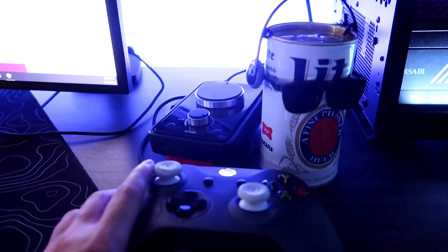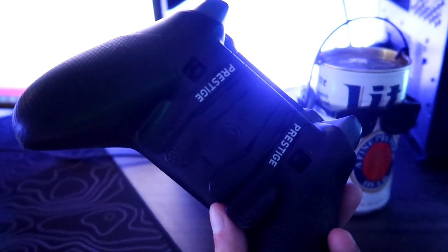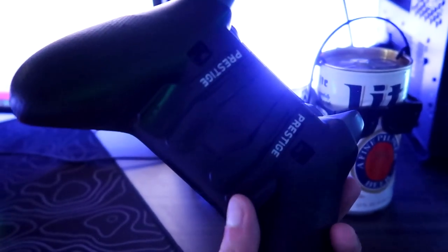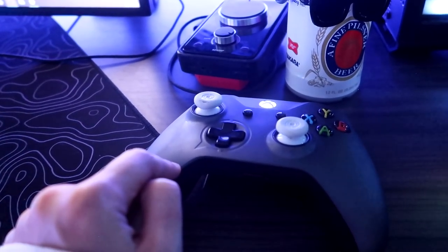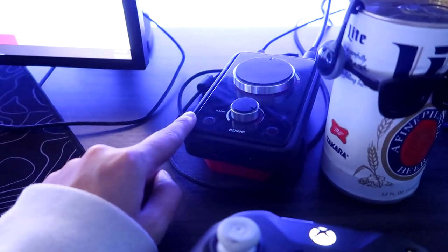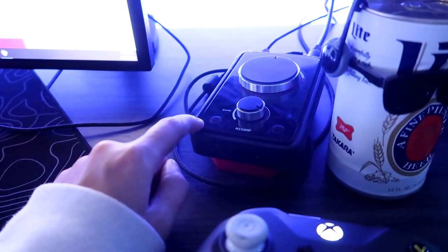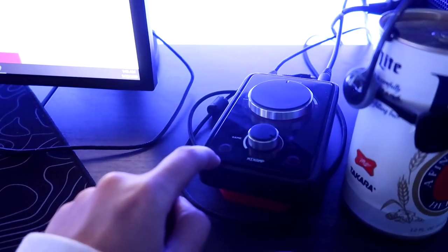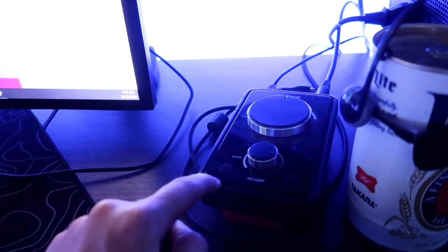Right here I have my Scuf Prestige controller. If you don't know about Scufs, they have paddles on the back so you don't have to press the front buttons — you just press the paddles. I'm not sponsored by Scuf but I highly recommend them. I've been using them since 2013. Here I also have a mix amp — it's very outdated and I need to get a new one. I use it specifically so I can hear game audio and PC audio at the same time.